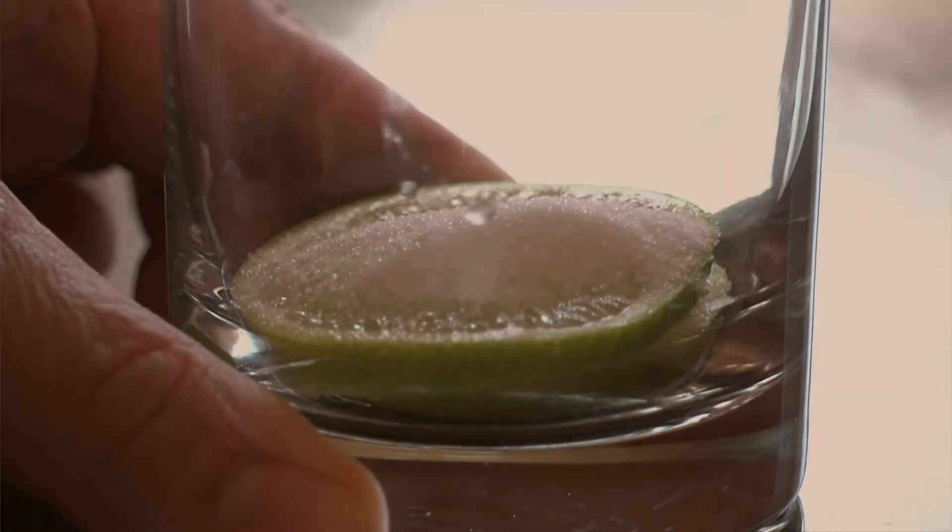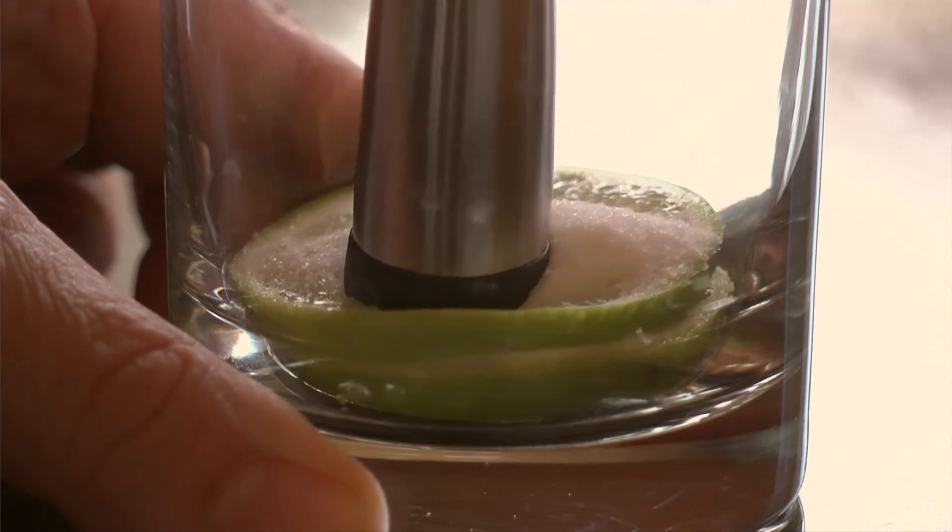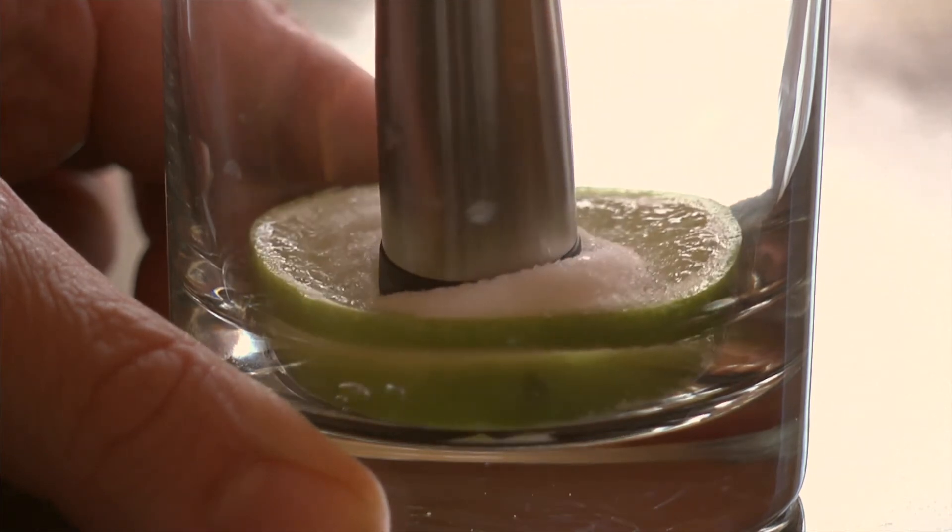To muddle. The dictionary will tell you that to muddle is to cause confusion. But at the bar, to muddle is to combine and caress ingredients in order to extract their aromas and flavors.